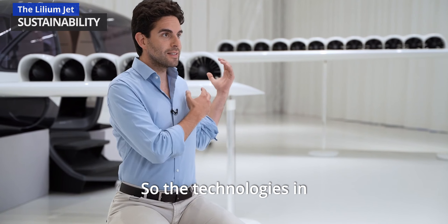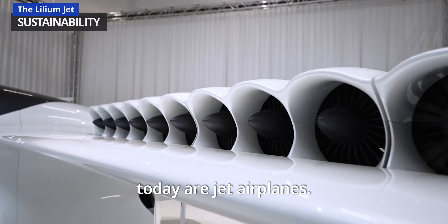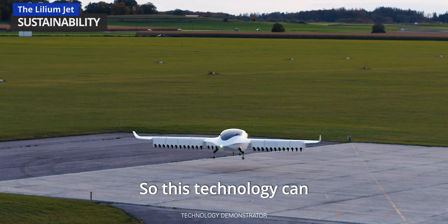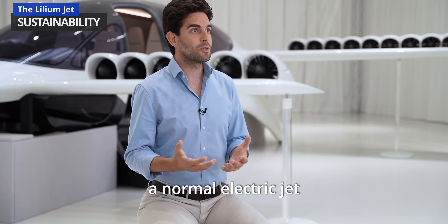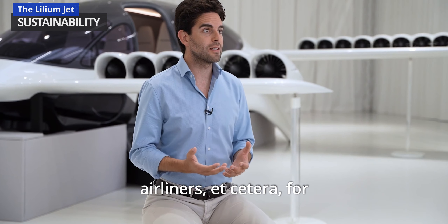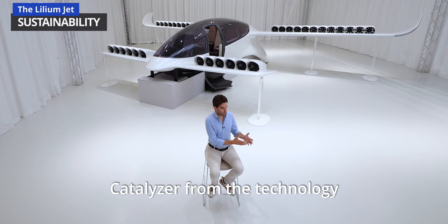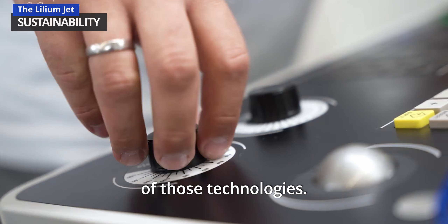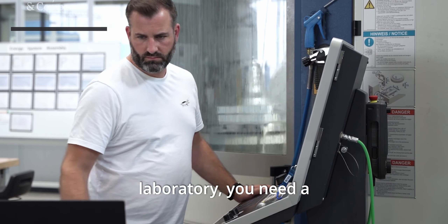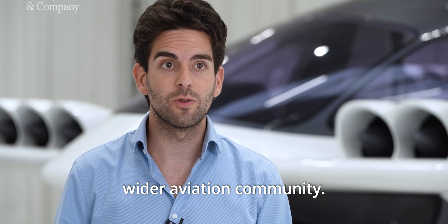The technologies in this aircraft behind me — it's a jet aircraft, and all the airplanes we fly today are jet airplanes. This technology cannot only be used in a vertical takeoff and landing electric jet; it can also be used for normal electric jets and small electric airliners for different applications. It's going to be a great catalyst from the technology side all the way through to certification. eVTOL is really helping right now to bring sustainability into the wider aviation community.